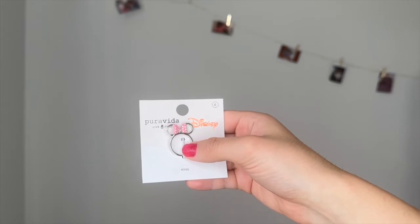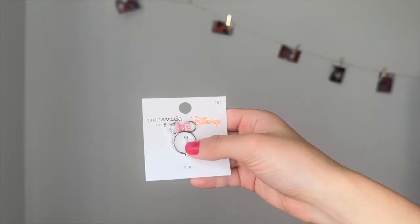The first thing I bought is this little Pura Vida Disney collaboration ring. I'm super excited about this because it's actually not for me — it's for my cousin as a little birthday gift. It's just the cutest little ring, and when you wear it, it shows the Minnie ears. I think it is so cute.